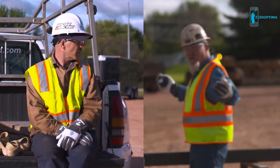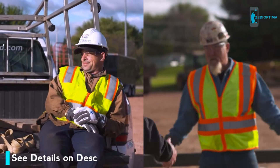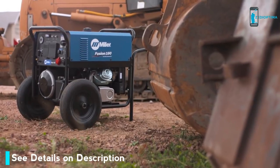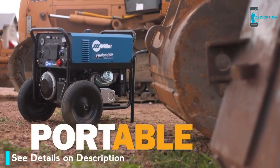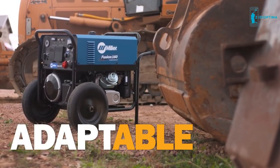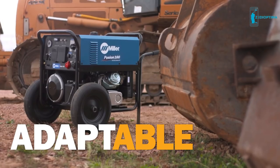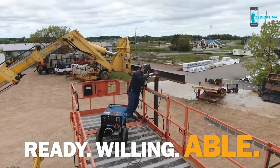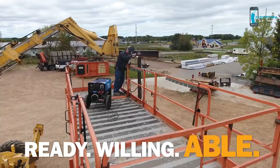Hard-to-move portable welder generators that reduce productivity are a thing of the past. It's time for the Fusion 160 — easily portable, delivering a stable arc, and adaptable for outdoor and indoor use. Ready, willing, and able. Because Miller understands what you need to get jobs done.